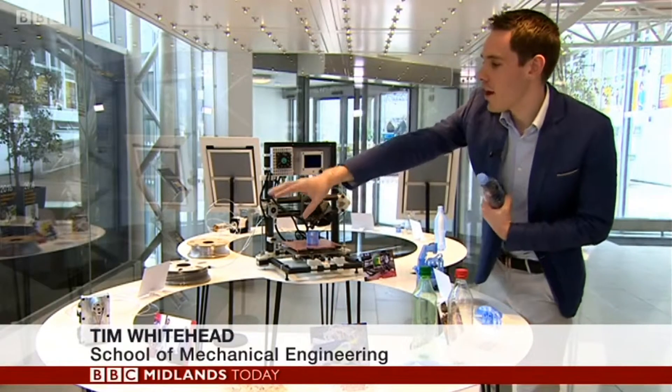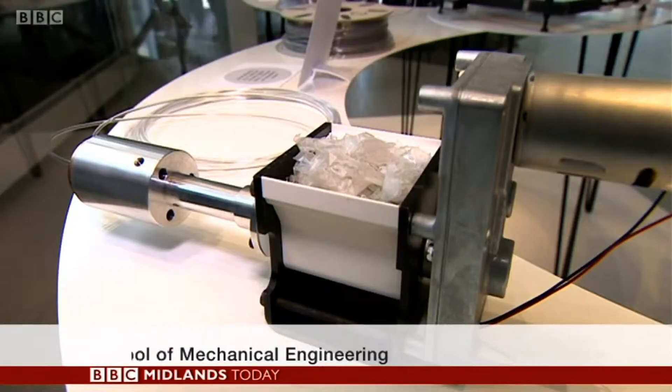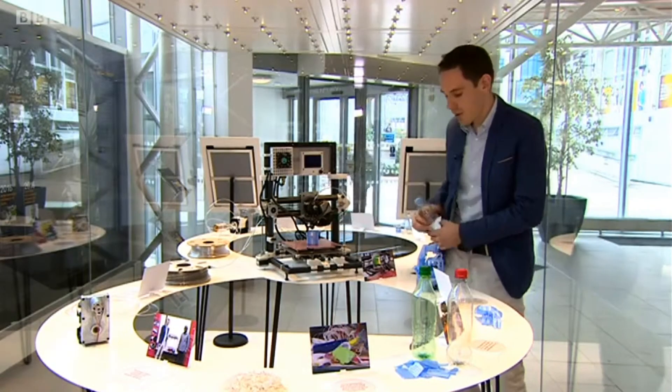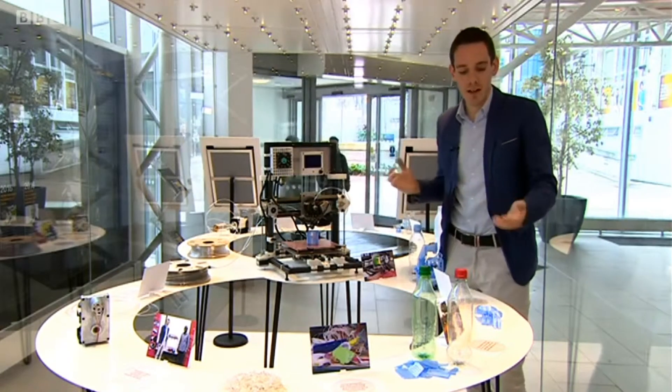We're taking a regular plastic bottle, we're shredding it into parts, we're then putting it through our extruder to create 3D printer filaments which goes into our printer and we're printing new products which really add value.